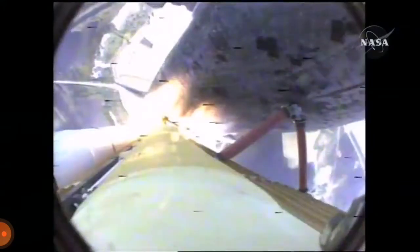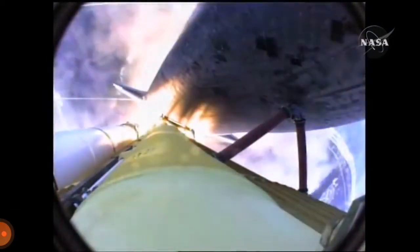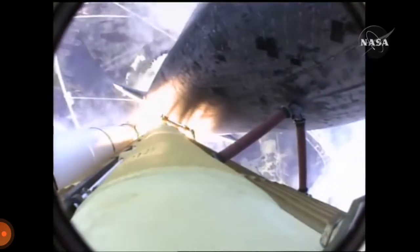Front row of land. Atlantis now in the proper alignment for its eight-and-a-half-minute ride to orbit. Four-and-a-half million pounds of hardware and humans taking aim on the International Outpost.